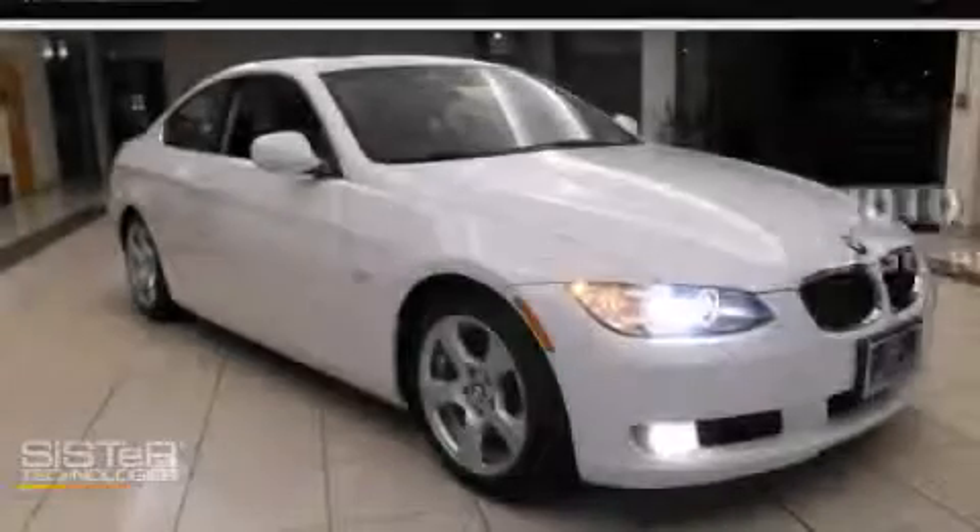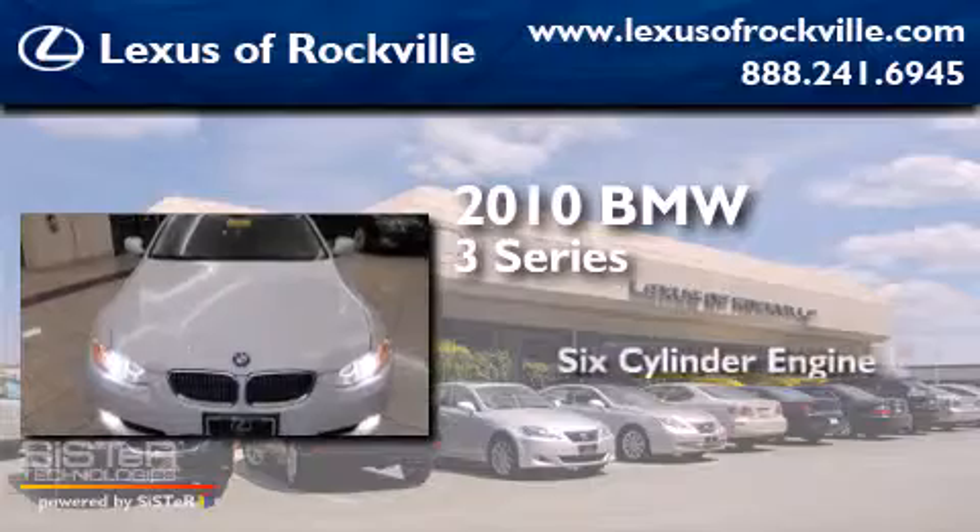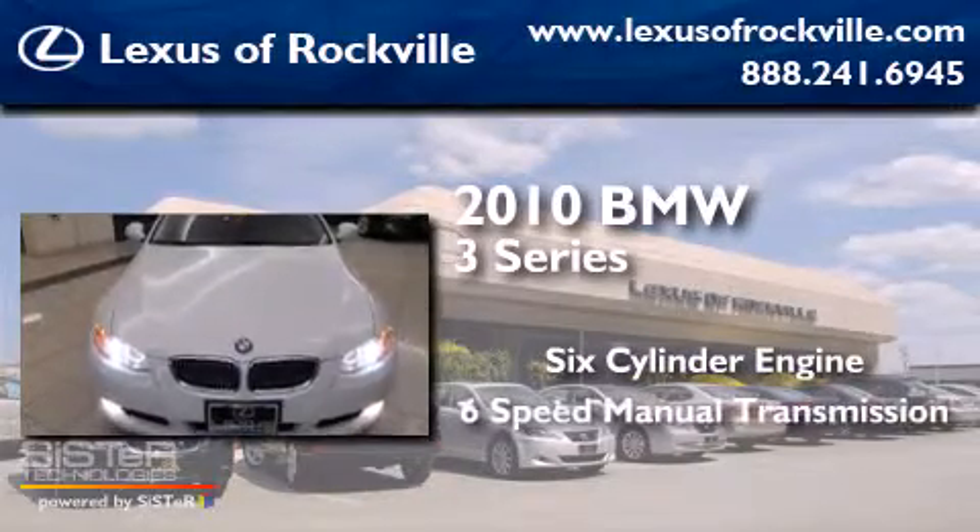This is a 2010 BMW 3 Series. It features a six-cylinder engine and a six-speed manual transmission.